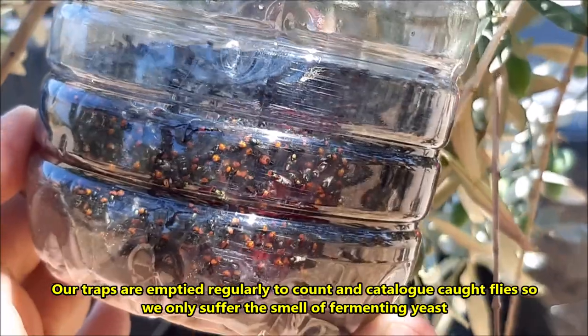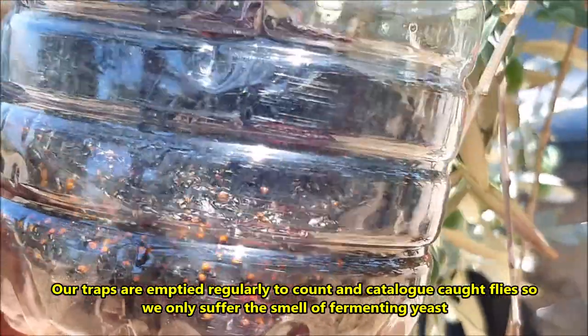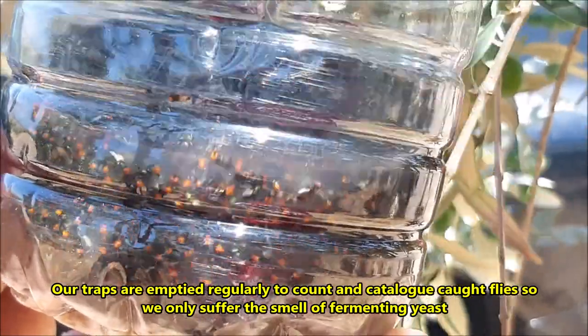For our study, we have to empty our traps every few days so we can monitor the type and number of caught flies.